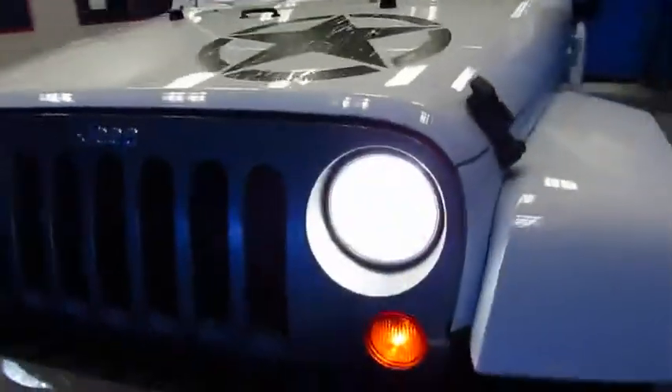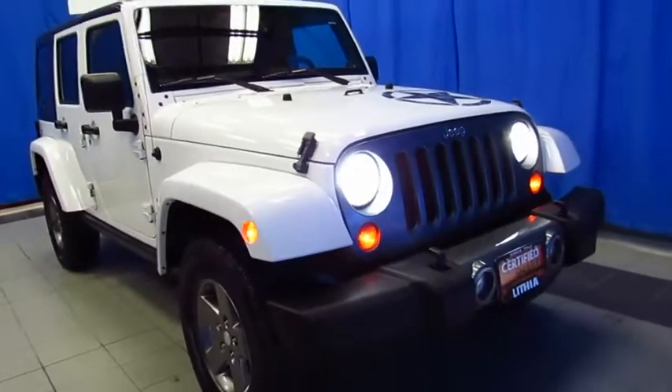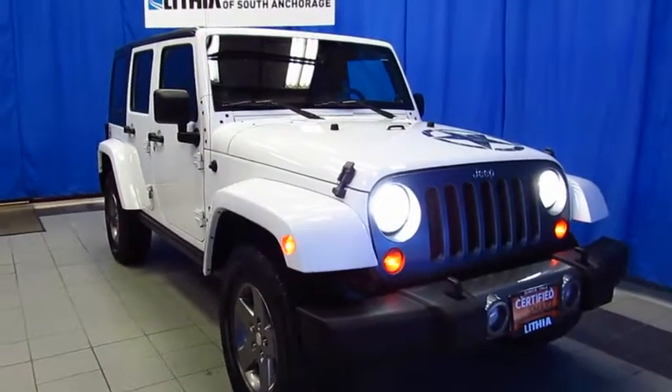Meet with our professional sales staff, have a better buying experience, and choose from over 800 vehicles on 10 acres at Lithia Chrysler Jeep Dodge Ram, Fiat, your South Anchorage Superstore, halfway between Diamond and O'Malley at 9600 Old Seward Highway.